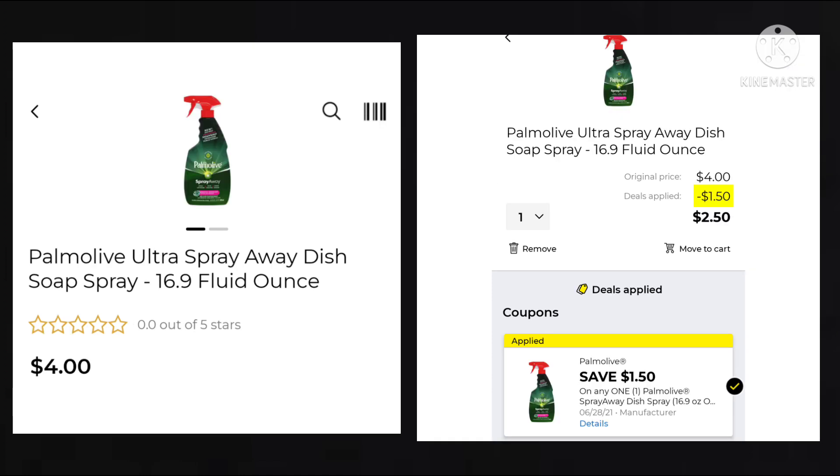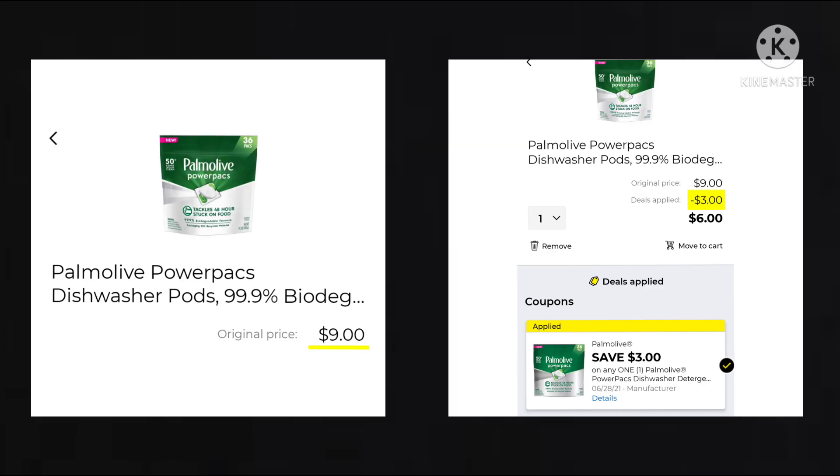Then we have the Palmolive Ultra Spray Away Dish Soap Spray. It's 16.9 ounces and it is $4. We have $1.50 off, making your final cost $2.50. I'm wondering if anyone has tried this — it seems like it's similar to that Dawn Spray. I've yet to try it, so I don't know how well it works. We also got $3 off the Palmolive Power Packs. They are $9, so minus that $3, your final cost is going to be $6.